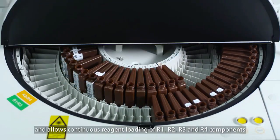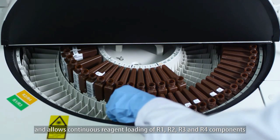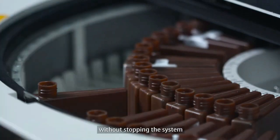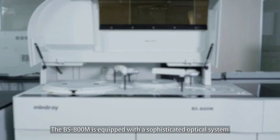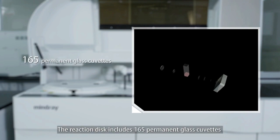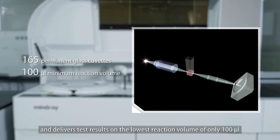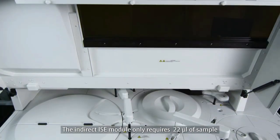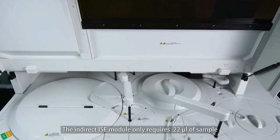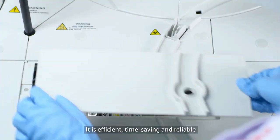The refrigerated reagent compartment has 120 positions and allows continuous reagent loading of R1, R2, R3, and R4 components without stopping the system. The BS 800m is equipped with a sophisticated optical system — the reaction disk includes 165 permanent glass cuvettes and delivers test results on the lowest reaction volume of only 100 microliters.